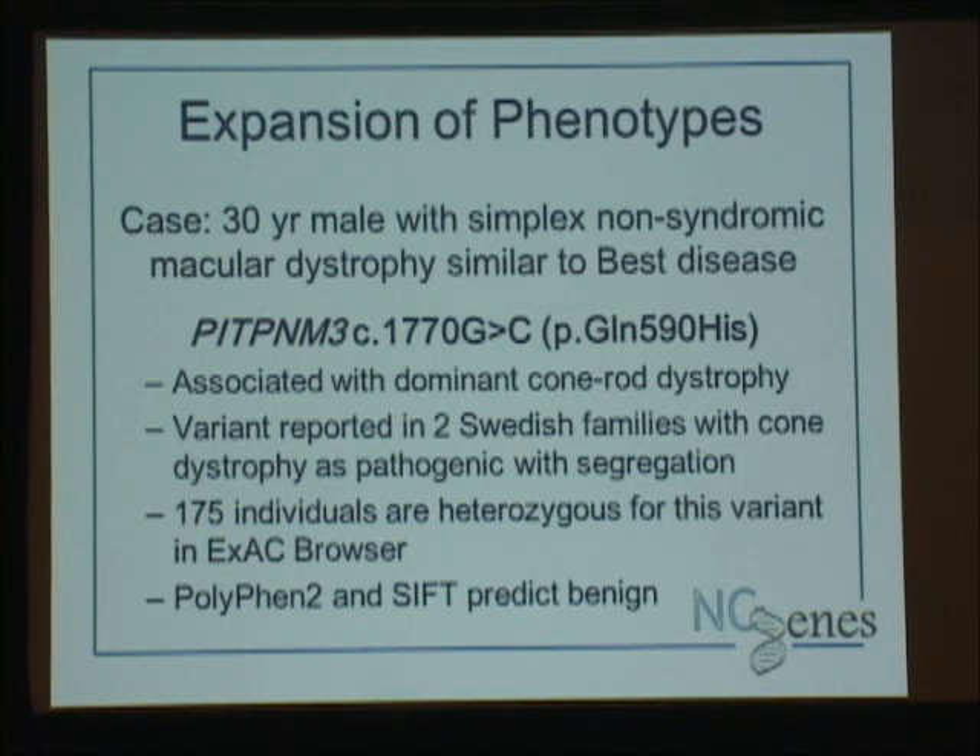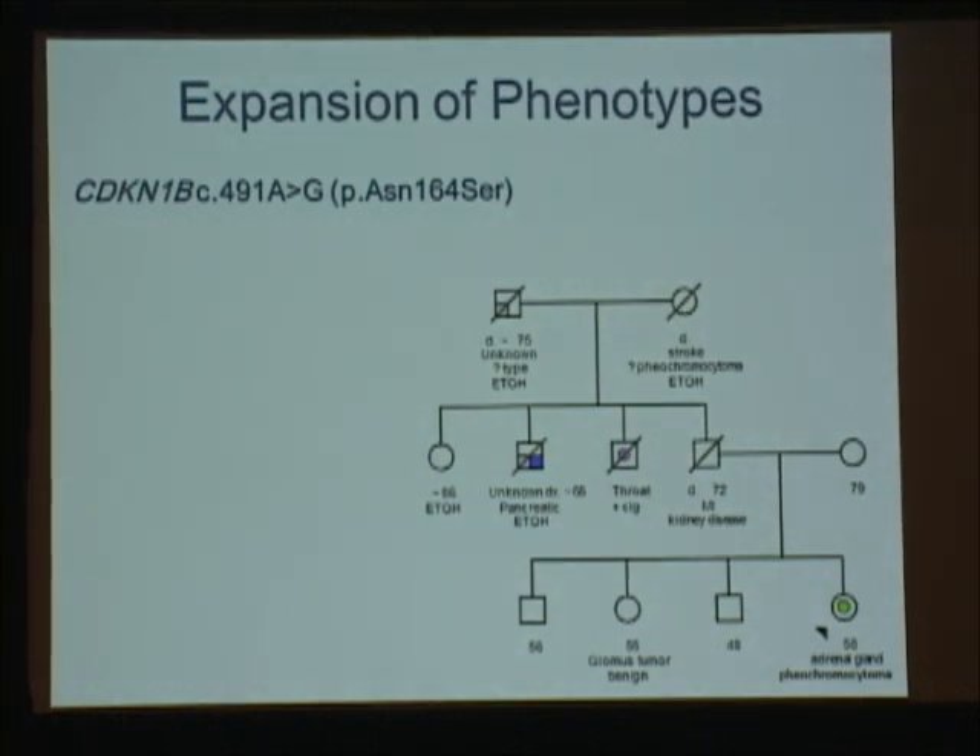Looking at both papers reporting these families, there's no incomplete penetrance in either five or seven generations, which was interesting. However, in ExAC browser, 175 individuals also have this variant, which seems high for the frequency of this condition. PolyPhen and SIFT both predict this as benign — we don't heavily depend on in silico models, but they help us lean one way or the other. This was not reported back to the participant; we feel we need to keep looking. Interestingly, both families did linkage analysis and linked to 17p where this gene is, but there are several other retinal genes in that area — so I wonder if this is in linkage disequilibrium with another mutation actually causing cone dystrophy.